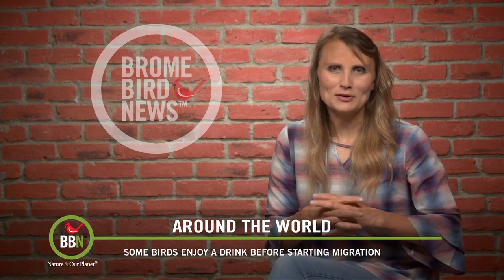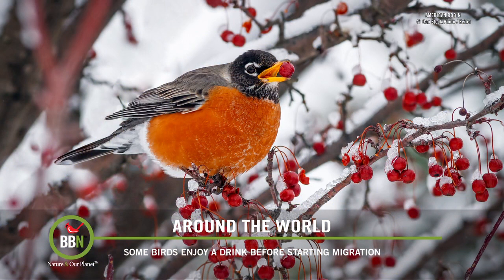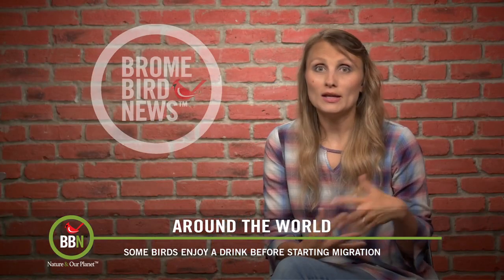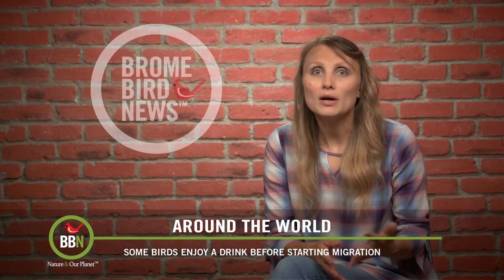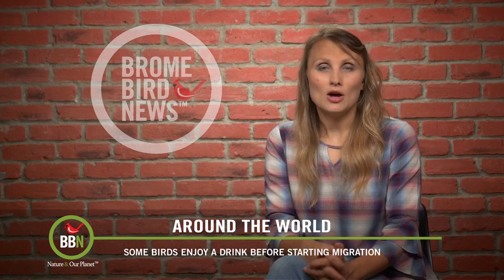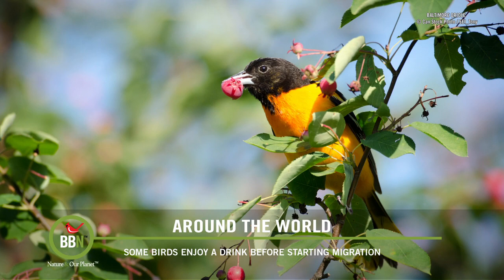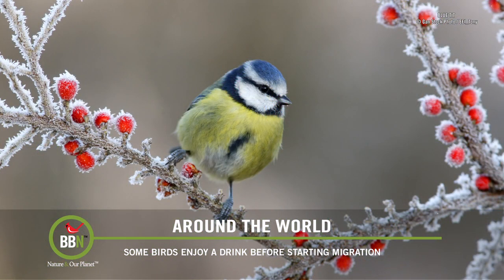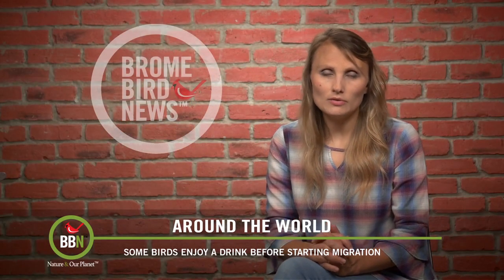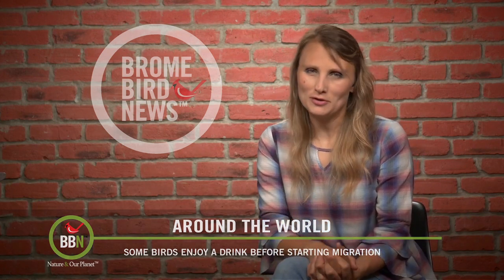We've all seen pictures and videos of waxwings and robins getting drunk on fermented berries, but apparently a new study conducted in Poland shows that many other species of bird love alcohol — and not just in berries, but alcohol left behind by humans. Apparently ethanol gives birds a lot of energy and also makes them a little bit more courageous, which is very important when they're about to start their migration. The only problem is that, just like with drinking and driving, these birds tend to collide with buildings and have all sorts of aerial accidents with each other. So perhaps it's time to bring in some air traffic controllers.